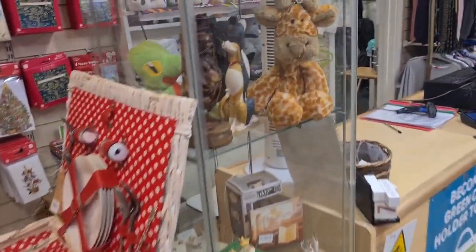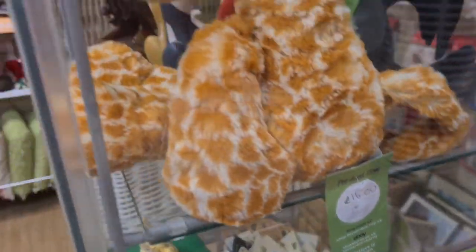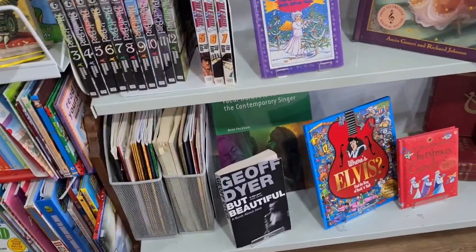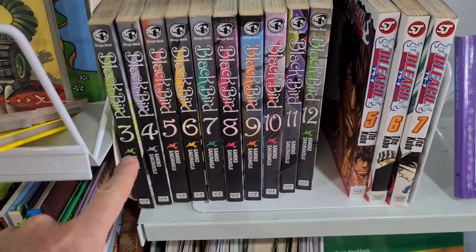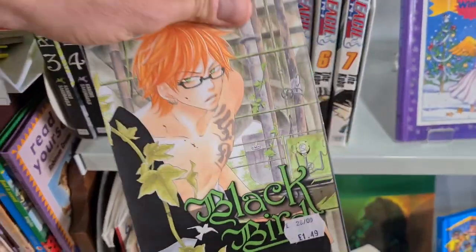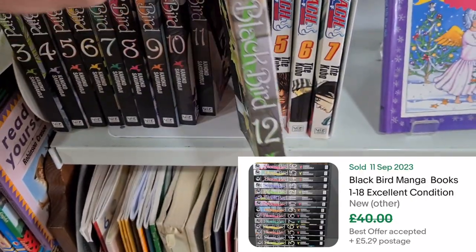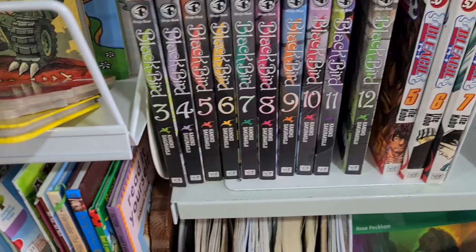I've got my eye on this Jellycat giraffe in the counter — £16 at the minute, which is bang on eBay sold listings. Also some manga books down here — Blackbird, numbers 3 to 12. Looking at solds, I think there are 18 in the set. They're £1.50 each, and the solds for the full 18 are looking at about £40-45.